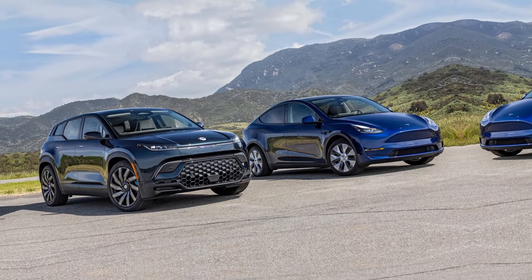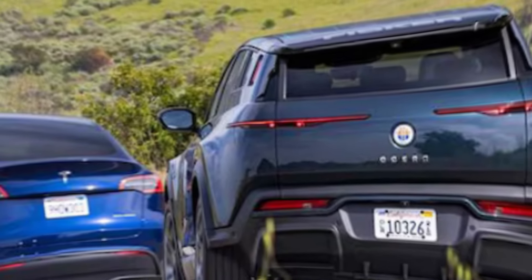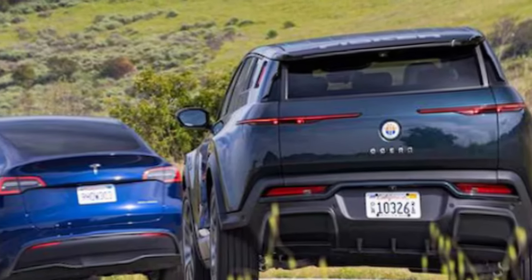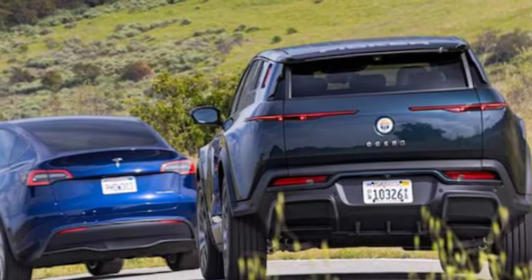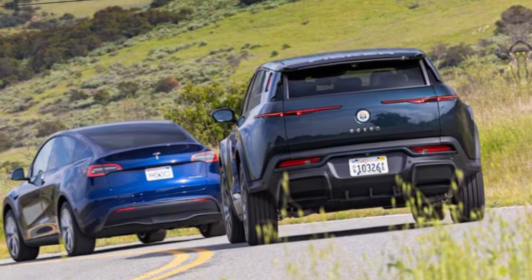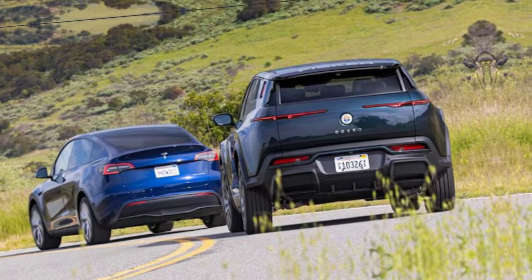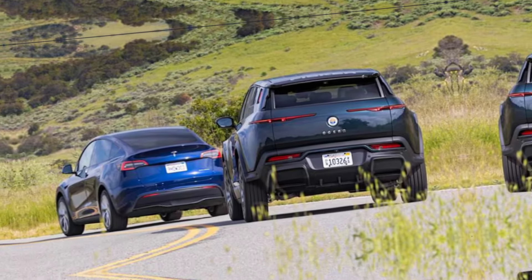We try to compare the Tesla Model Y to everything we can within reason. The electric SUV's global success is staggering, even as the automaker manages a bloated inventory. We've matched it against the Hyundai Ioniq 5, our 2023 SUV of the year. It's also battled the Ford Mustang Mach-E and Chevrolet Blazer EV, the latter our 2024 SUV of the year. We even compared the Model Y against the new Model 3 Highland, a sedan that sees updates Tesla hasn't yet applied to the SUV.